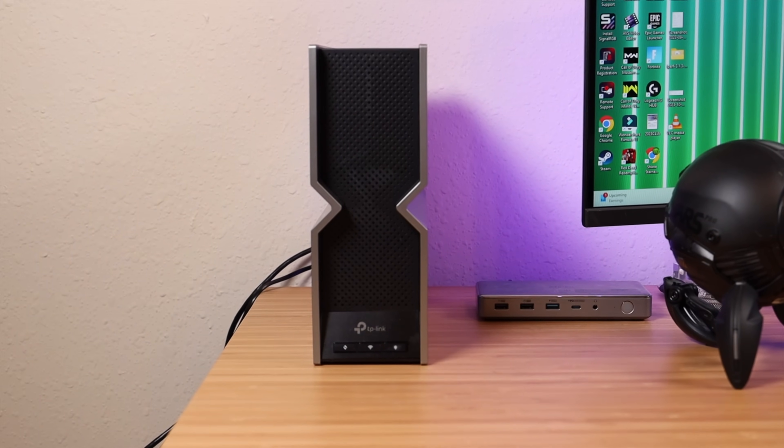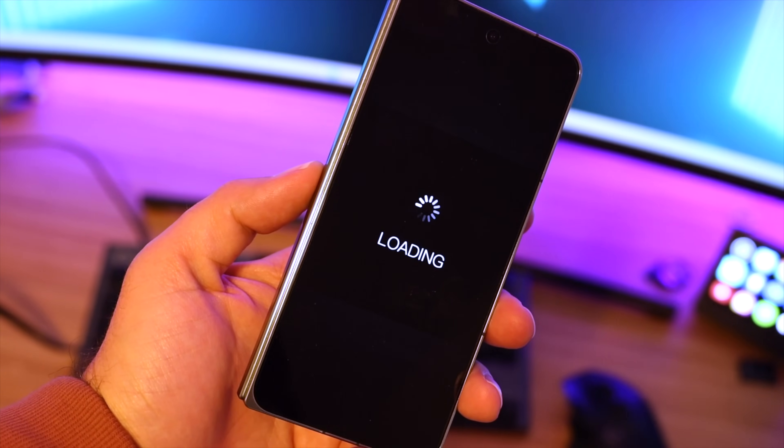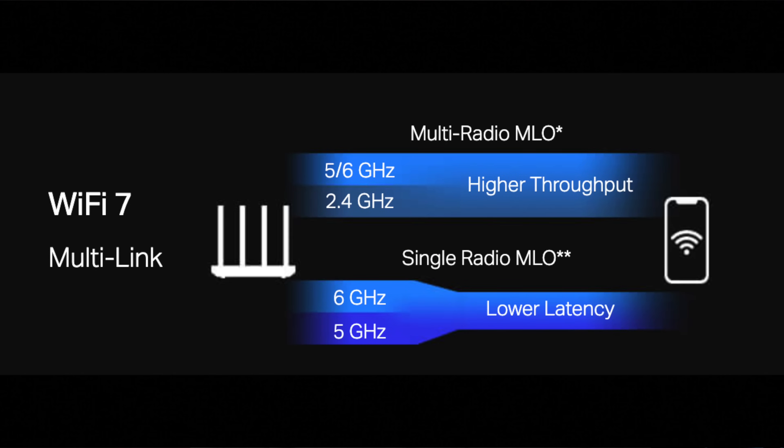If you're looking to upgrade your wireless network, you should consider a Wi-Fi 7 solution like the Archer BE800. Wi-Fi 7 is bringing a whole list of new technologies to further enhance wireless connections between devices. In traditional Wi-Fi 5 and Wi-Fi 6, a device can only connect to one band — either the 2.4 GHz or the 5 GHz. Wi-Fi 6E added the 6 GHz band, but you can still only connect to one band at a time, meaning the other bands go unused or you could be stuck on the slower band.